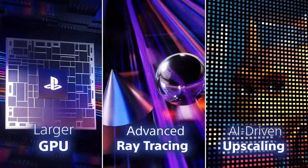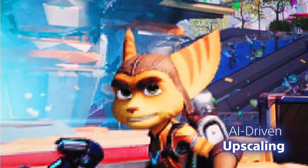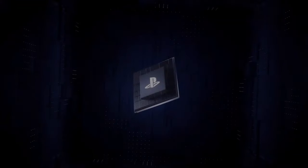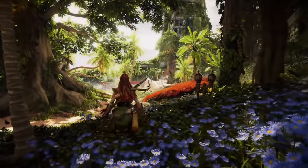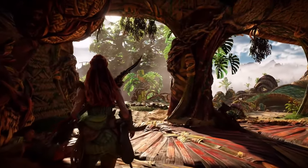Ultimately, this pre-order wasn't just about getting my hands on the latest tech — it was about positioning myself for the future. The power of the PlayStation 5 Pro will shine brightest in the months and years ahead, and I'm eager to be part of that journey. Whether I'll be waiting for titles like Death Stranding 2, Ghost of Yotei, Grand Theft Auto 6, and many others, or discovering surprises along the way, I know the investment will pay off in the end.